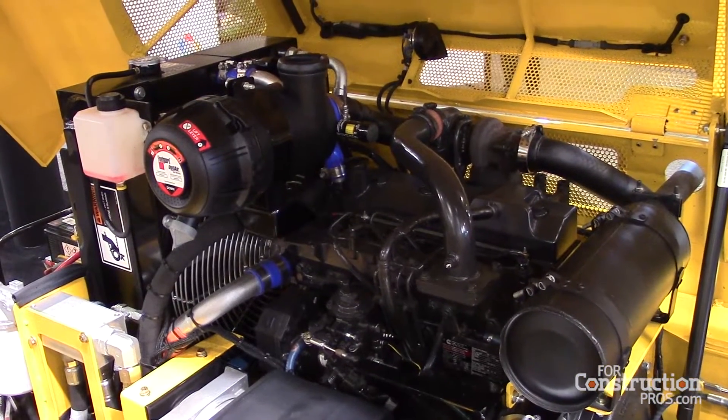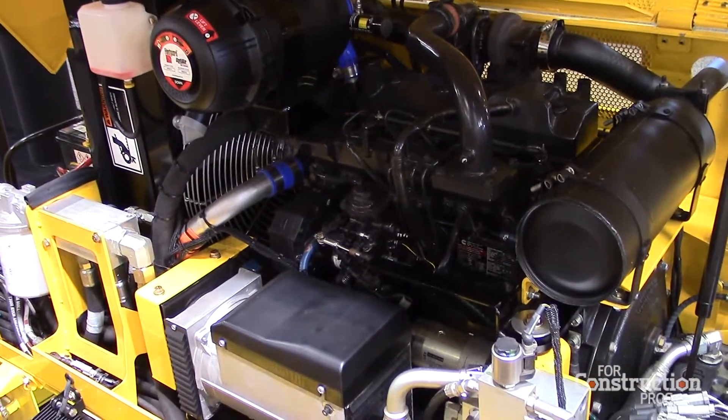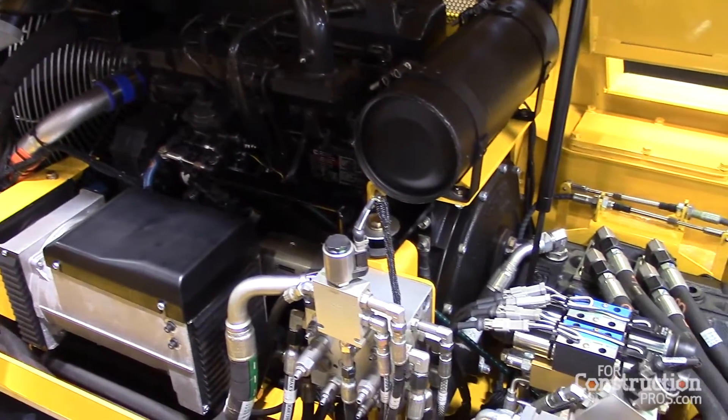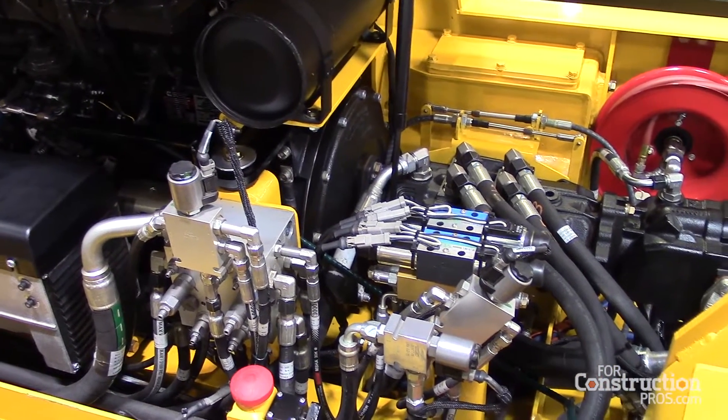We have a Cummins turbocharged 70 horsepower diesel which provides excellent power and fuel efficiency. We also have a 10 kW belt driven generator for all the heat on the screed.